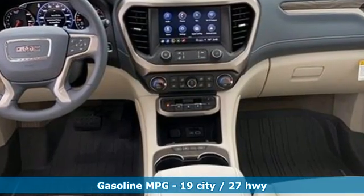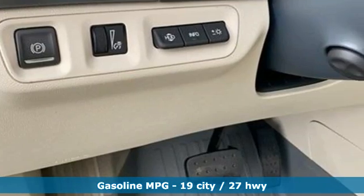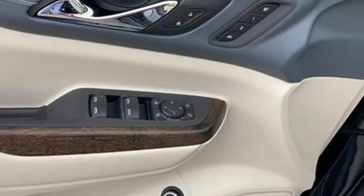Automatic transmission, heated and ventilated leather bucket seats, integrated navigation system with voice activation, streaming video feed rear view mirror, dual zone climate control.